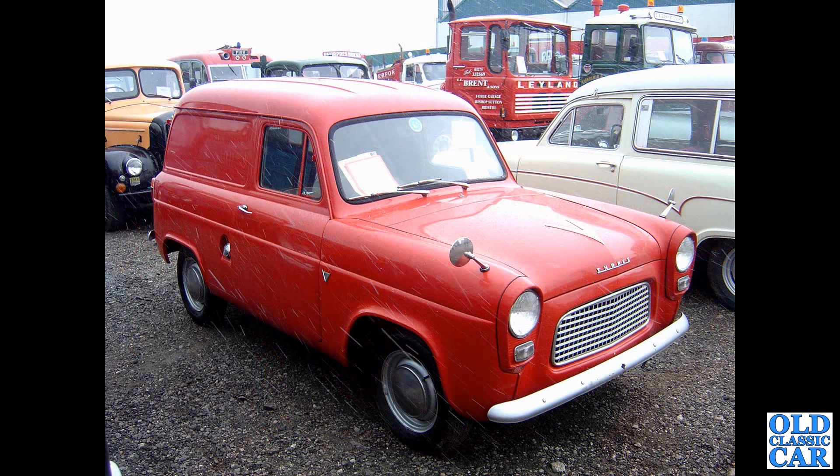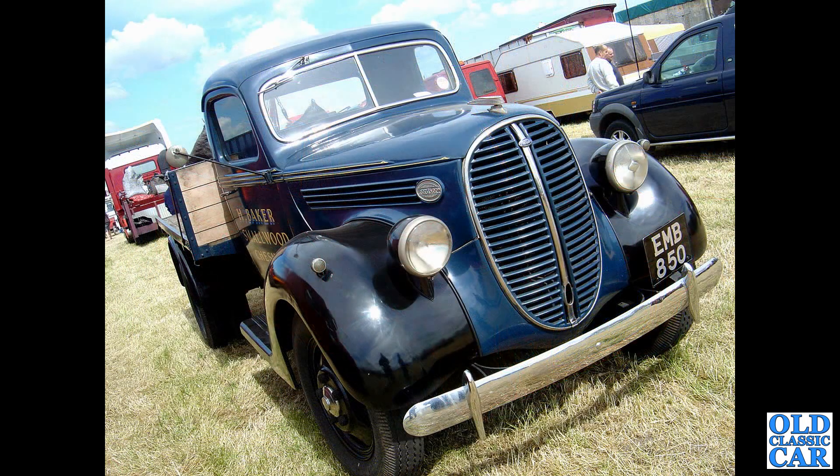Another Thames 300E, on a particularly snowy day at Donington several years ago. A wonderful old Fordson — late 1930s, EMB 850.